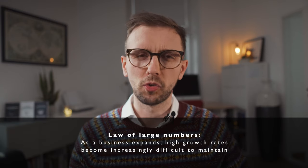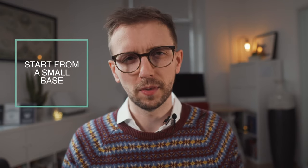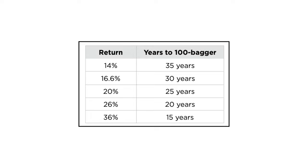In business, the law of large numbers states that as a business expands, maintaining high growth rates becomes increasingly difficult. That's why the easiest way to sustain a high compound rate for a long period of time is to start from a small base — a concept I discussed in a previous video on Mohnish Pabrai's 50-billion-dollar rule. Thomas Phelps, the author of the original 100-bagger book that inspired Chris Meyer, included a table showing how much and for how long a stock must compound to multiply a hundredfold.